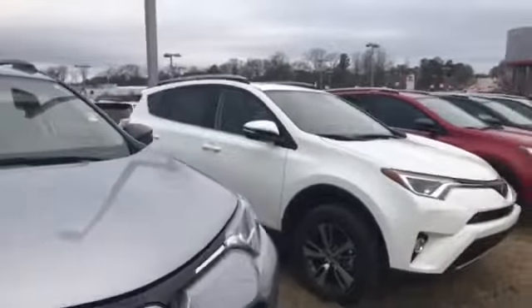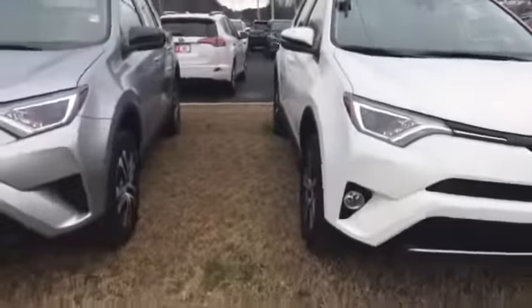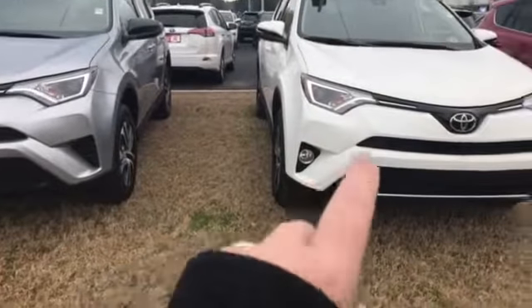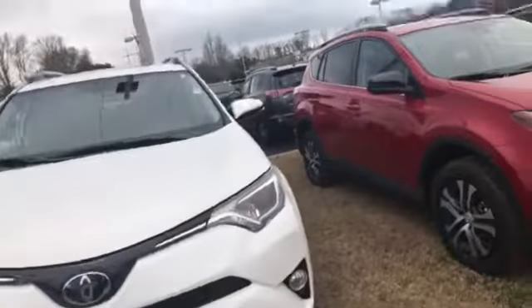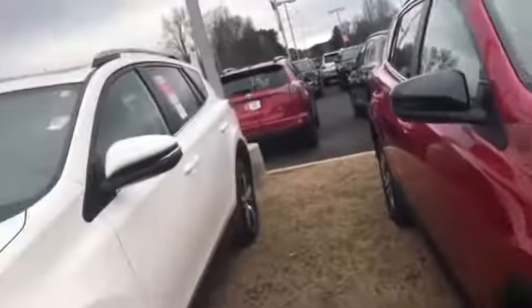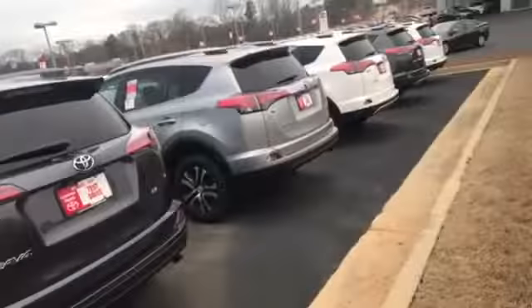but there's enough bells and whistles and you don't get lost in all the technology. Then we go to the XLE, which is this one. As you can see, the LE does not have the fog lights — the XLE does. There are a few differences as far as the interior and the options. And then you also have your Limited and your Limited Platinum.